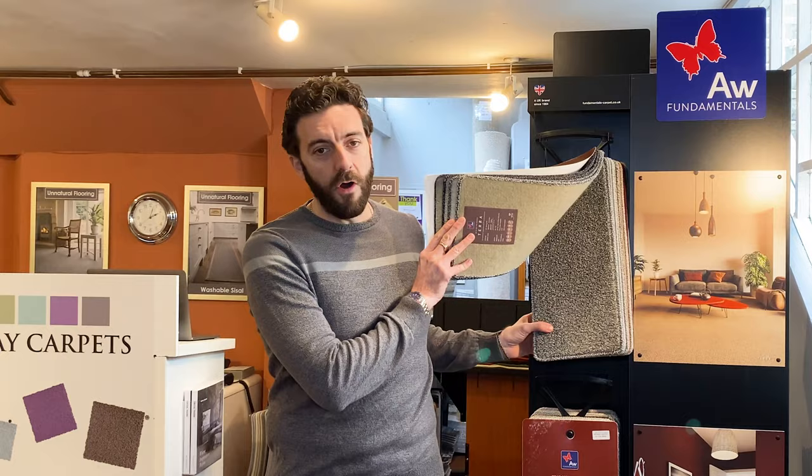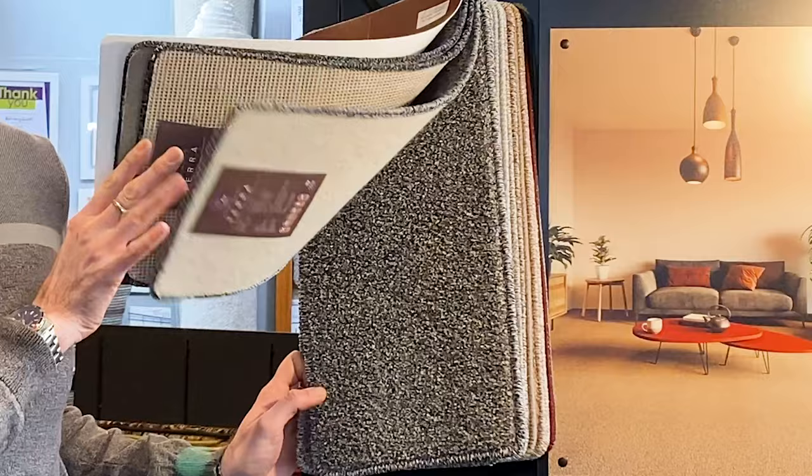With this range we've got numerous options to fit any type of property, so whether it's for a rental or a spare bedroom, we can even use one of their felt back ranges which means there's no need for gripper and underlay — an additional saving.